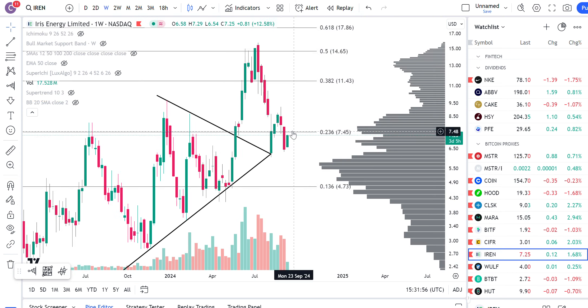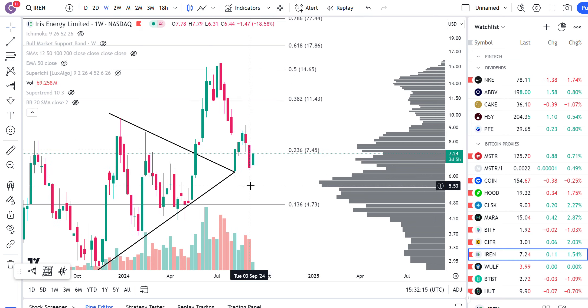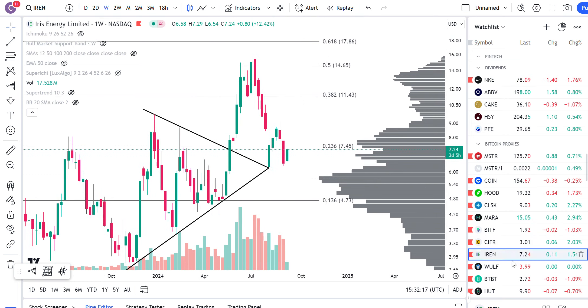IREN — same thing, bullish harami candle. At the next level, if it ends up going up further, it's probably going to be the Fibonacci 0.236 or the volume shelf up here. Basically, around 7.4, 7.5, all the way to like 7.8 could still be some resistance up above. But you have a little bit of a bullish harami candle here — so promising so far.